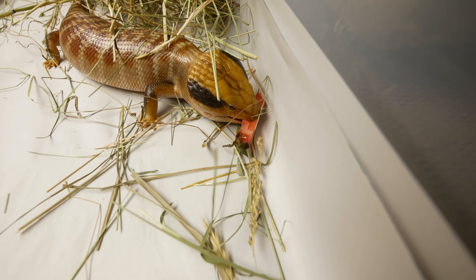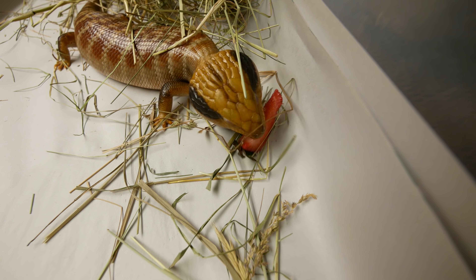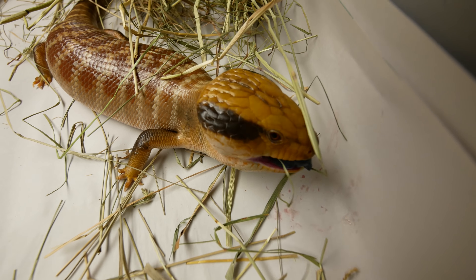There you go, Potato. Potato likes it. I tell you what, Potato is such a great animal. I love him to death, and he loves strawberries too. I cannot wait to get him into a big cage — he's gonna be in like a four by four by three foot tall cage with all kinds of cool crevices. He's gonna love it, and you guys are gonna love it when you come visit.